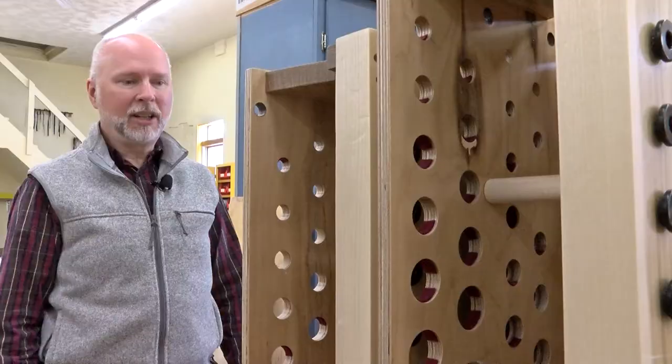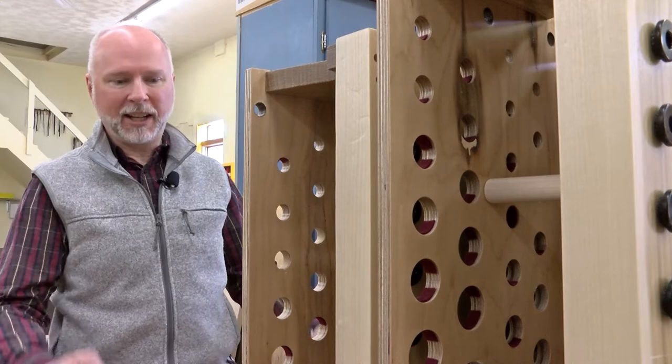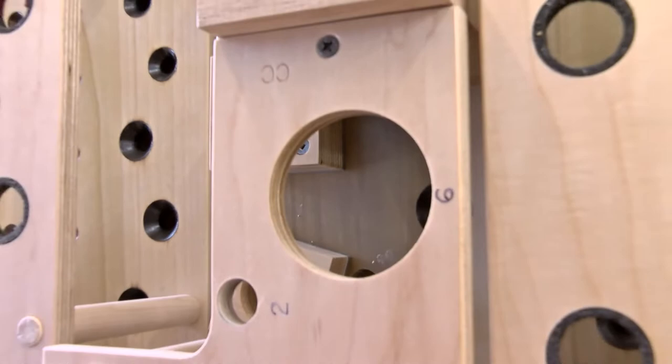What we're seeing here are what we call toe boards. These are standing on end now, but they'll normally be horizontal. And every place that you see a hole, there will be a pipe standing there. This organ that we're building has over 1,800 pipes, so there are going to be 1,800 different holes here, all carefully fitted.